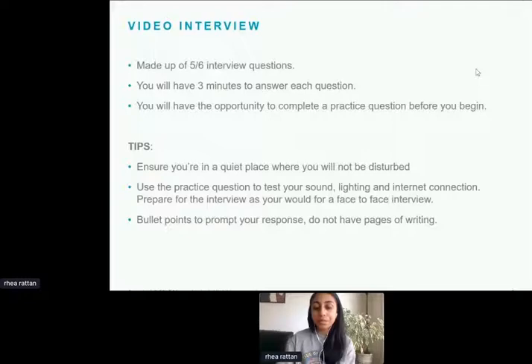Following the video interview are two online games, which take no more than 15 minutes. Previously we used psychometric testing, but we've introduced gamification as a really good way to test a range of competencies — cognitive ability, mental agility, reasoning — in a way that is less complicated than psychometric testing. This lets us see the best of your ability.